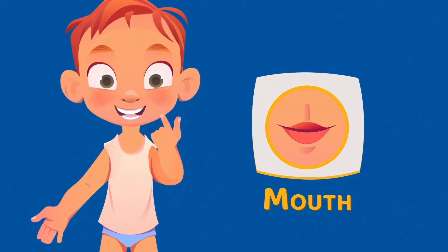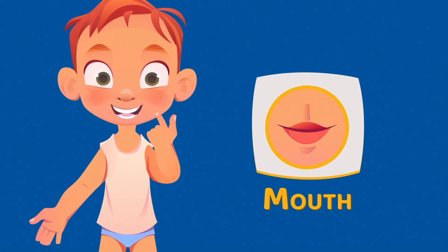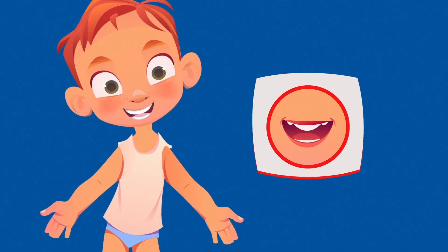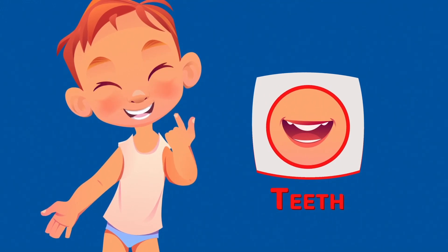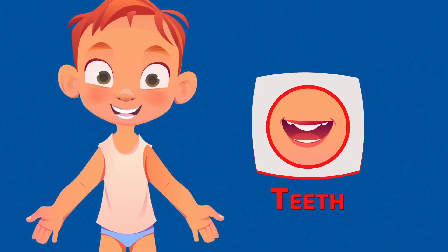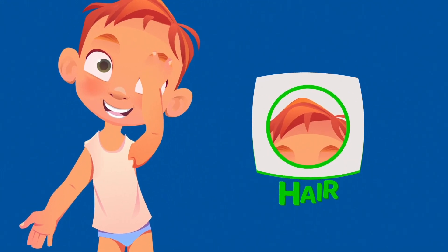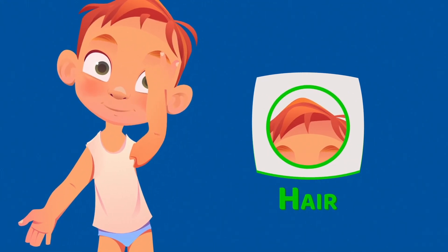This is the mouth. Your mouth helps you eat food, talk to people, and even sing. These are the teeth. The teeth help you bite into delicious food and chew it.